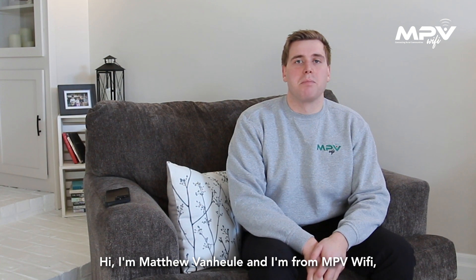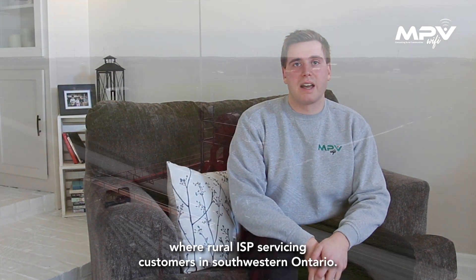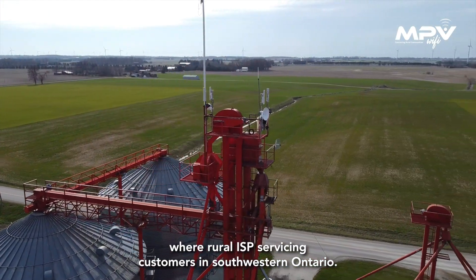Hi, I'm Matthew Van Huel and I'm from MPV Wi-Fi. We're a rural ISP servicing customers in southwestern Ontario.